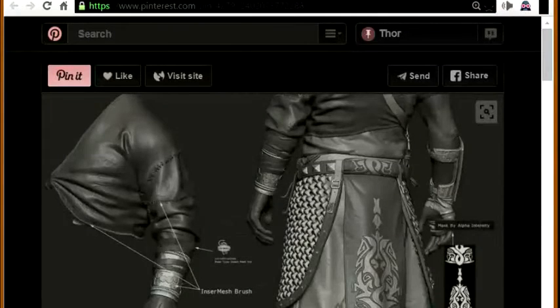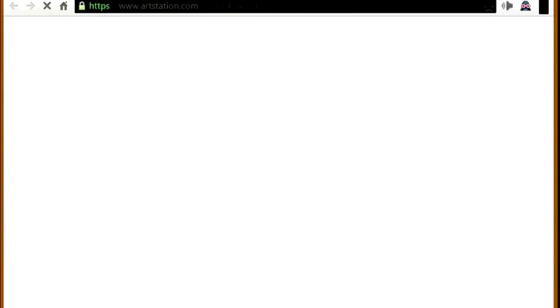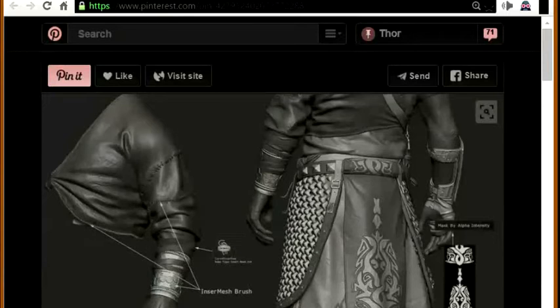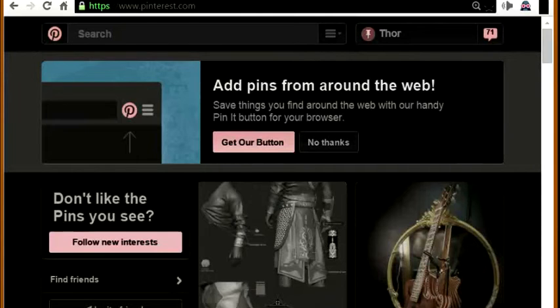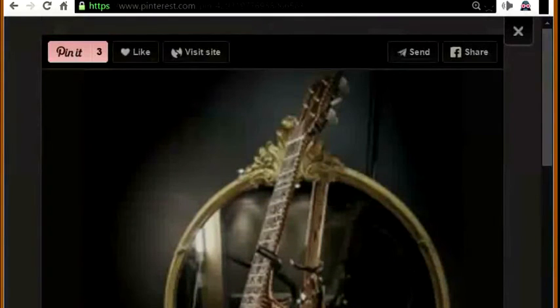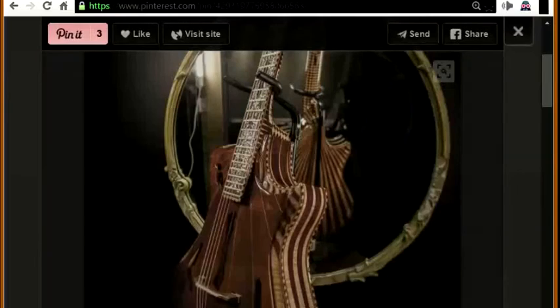Now if I want to view this image, you see it flashes white even within Pinterest. And then I want to check out this guitar — nice-looking guitar. I click the image and it flashes white again.